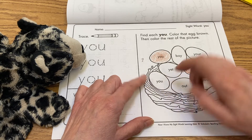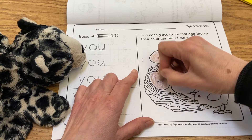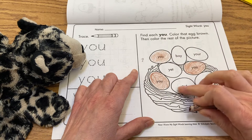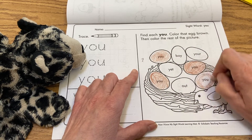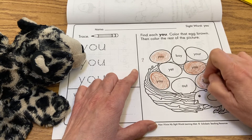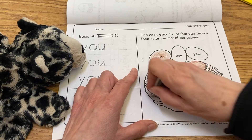Then over here, Y-O-U. And then O-U-T, out, and then Y-O-U. So I'm gonna leave my eggs white and then give some color to my nest. Maybe I'll use my gray crayon to color my nest.